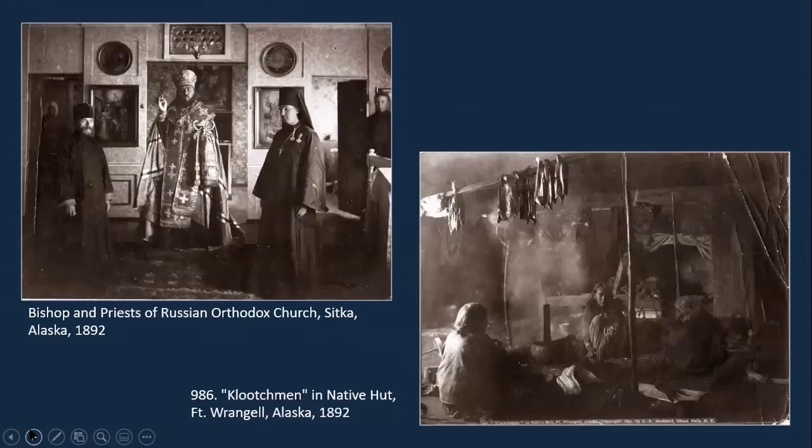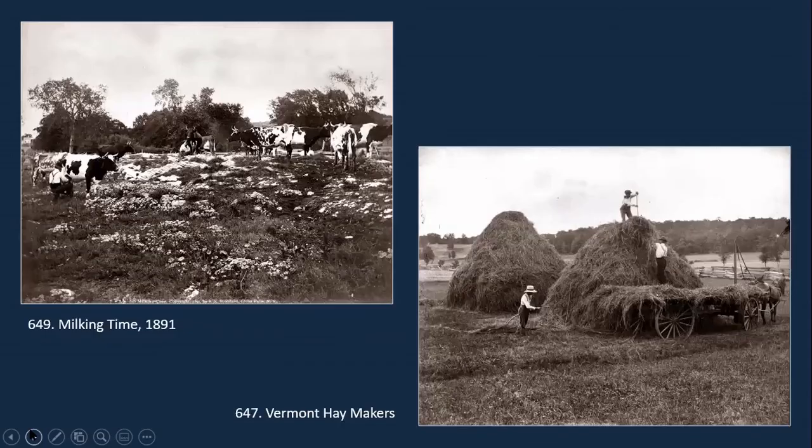Around this time Stoddard also began traveling around the world and taking photographs, using them to become a lecturer. The purpose of his photography is changing — he's not selling prints as much to the public as he's making his living through speakers' fees. Unfortunately a lot of this travel photography hasn't survived because it wasn't Adirondack focused. One trip he made was to Alaska in 1892. He also purchased photographs on his travels, so not everything in the collection is actually his photography.